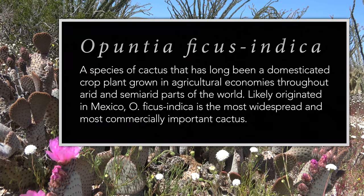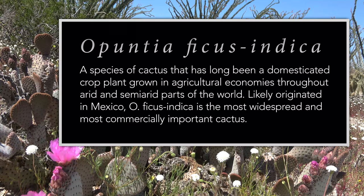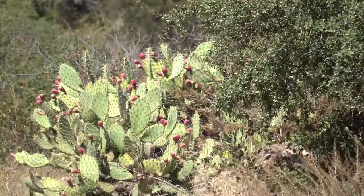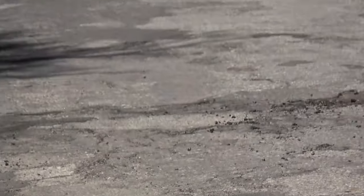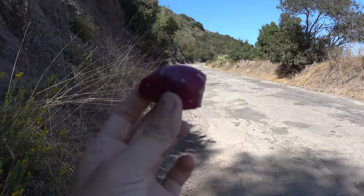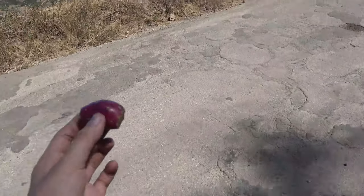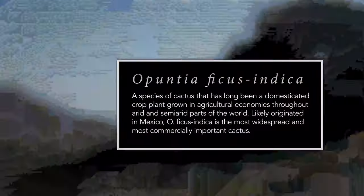Opuntia ficus-indica was a food that I partook in on Catalina Island. It tastes a lot like pomegranate, and it was a little bit difficult to eat. I needed to first remove the fruit from the body of the cactus. Sometimes the thorns have fallen off and they are easier, but usually those are really, really old, woody fruits.